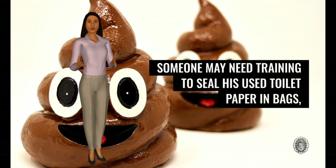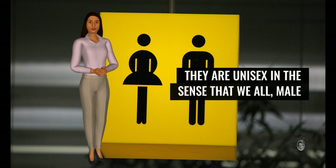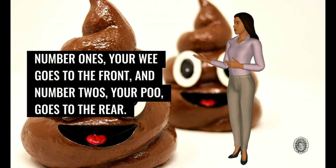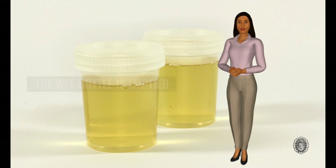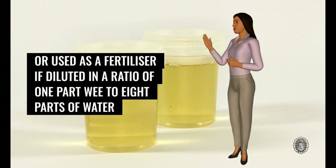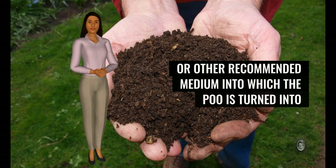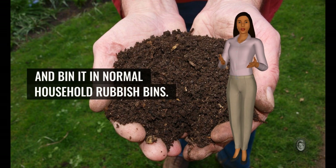Someone may need training to seal his used toilet paper in bags and not leave it exposed in the bin — disgusting habit. They are unisex in the sense that we all, male or female, have to sit to do their business, to ensure they are firing in the right direction. Number ones — your wee goes to the front — and number twos — your poo — goes to the rear. The wee bottle is emptied into a standard Elson point, or used as fertilizer if diluted in a ratio of one part wee to eight parts water, and if you have permission you can dispose of it on nearby land. The composting tank uses peat moss or other recommended medium, into which the poo is turned into the same consistency as soil once dried, and you can bag it and bin it in normal household rubbish bins.